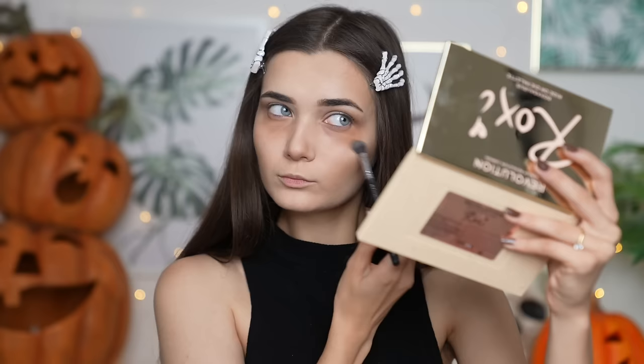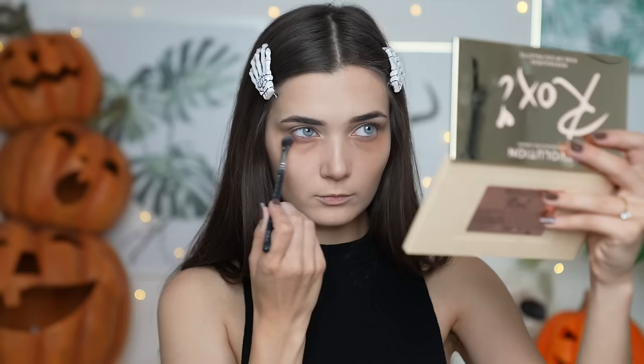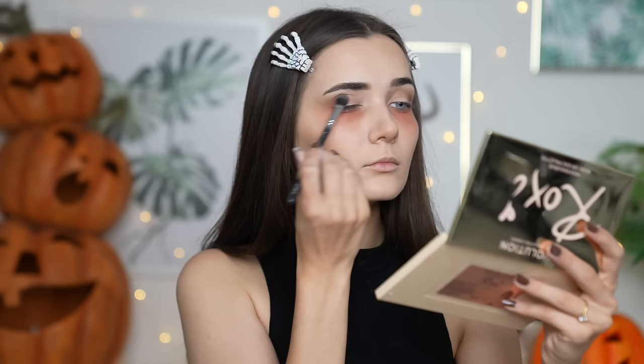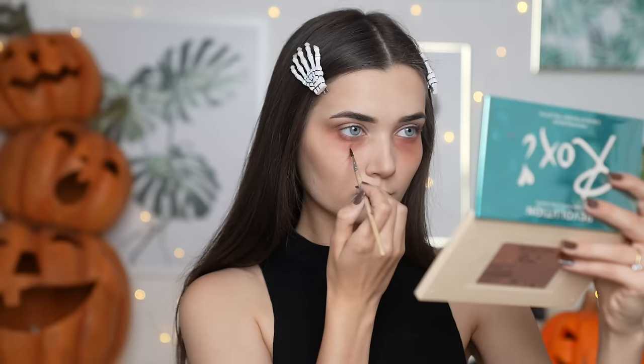I'm then taking my Roxy x Revolution Ride or Die palette and using the two brown shades to create a soft smoky look on the top, pulling that brown shadow down underneath my eyes to make them look really tired and create that vampire sort of vibe. Next I'm taking a touch of the red shade from the palette called Ariel, adding that over the brown and focusing it more towards the lash line and crease to tie the whole redness together.